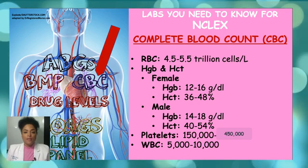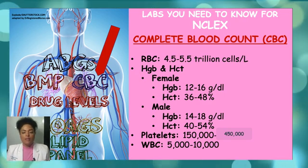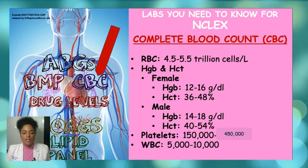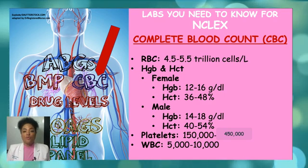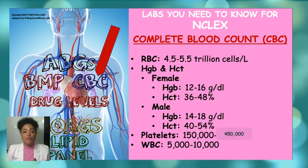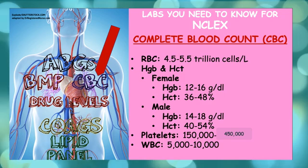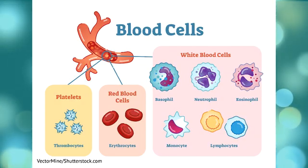Let's review. A complete blood count includes red blood cells — normal value 4.5 to 5.5. Hemoglobin and hematocrit differ between female and male: for females, hemoglobin is 12 to 16 grams per deciliter and hematocrit is 36 to 48%; for males, hemoglobin is 14 to 18 grams per deciliter and hematocrit 40 to 54%. Platelet count ranges from 150,000 to 450,000, and white blood cell count is from 5,000 to 10,000. White blood cells include basophils, neutrophils, eosinophils, monocytes, and lymphocytes.